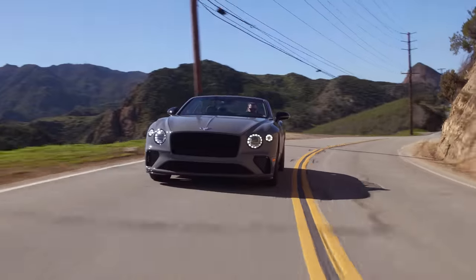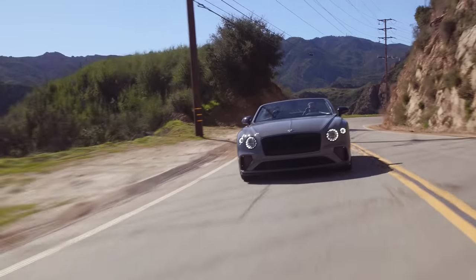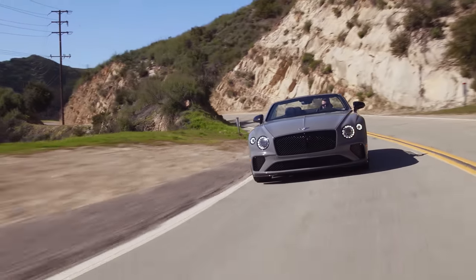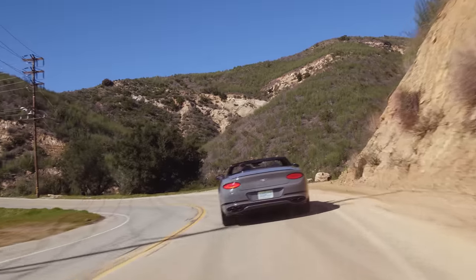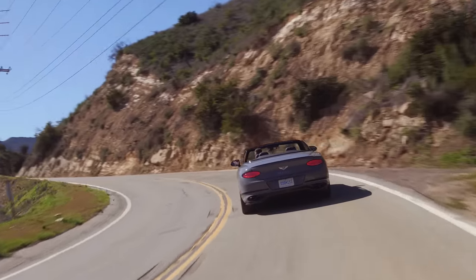This is all-wheel drive, so the zero-to-60 time is very quick — it's like four seconds. Since this is the S, we've got a sportier look than a non-S: no chrome, pretty much all blacked out. There's no more power with the S trim, however you do get a louder exhaust — the sport exhaust — standard. Let's take a listen to the outside.